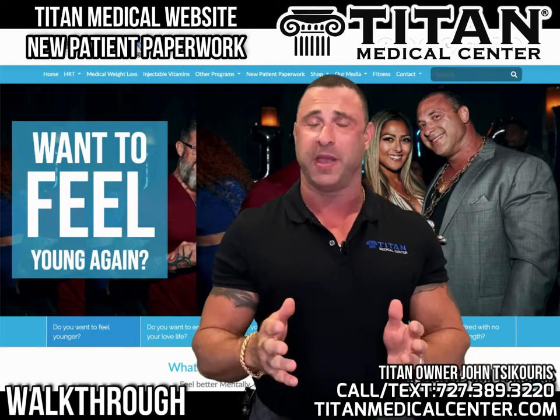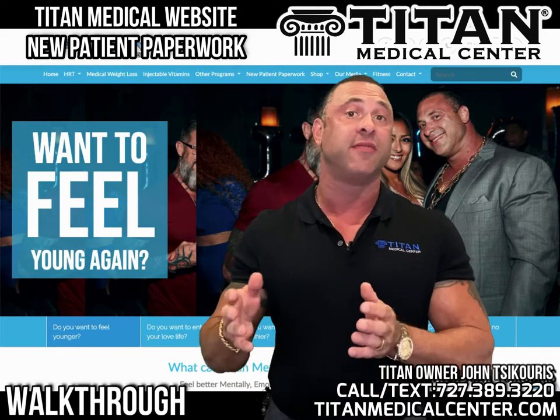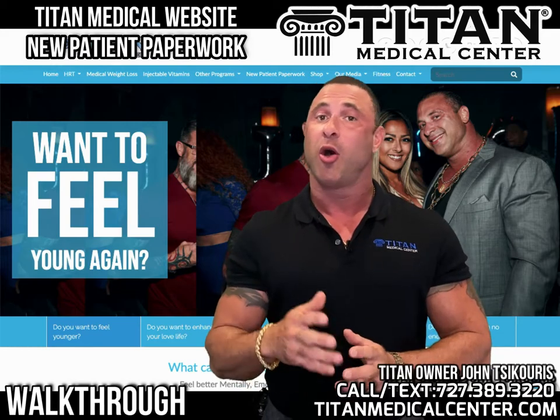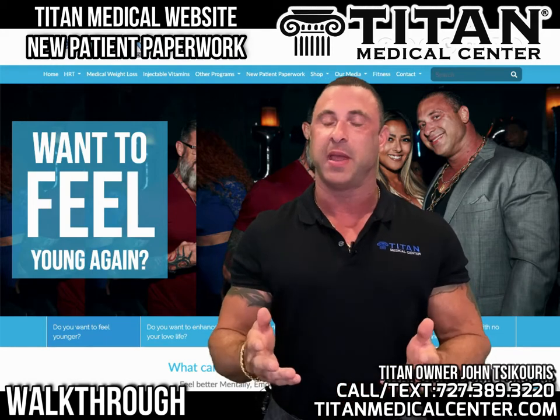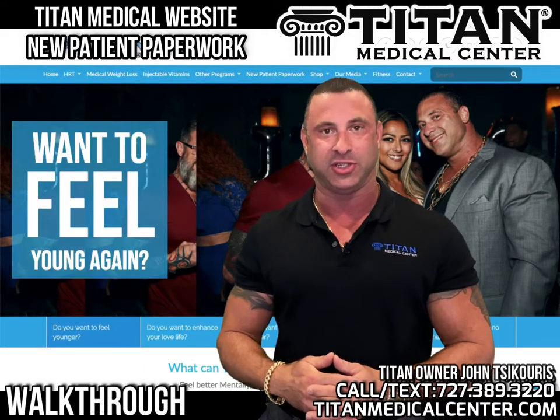Now it's time for you to fill out your new patient paperwork. I want to go over some common questions and concerns about the new patient paperwork that some people have brought up. Hopefully this will help you fill it out with ease, and you can submit it and be on your way to becoming a Titan Medical Center patient.